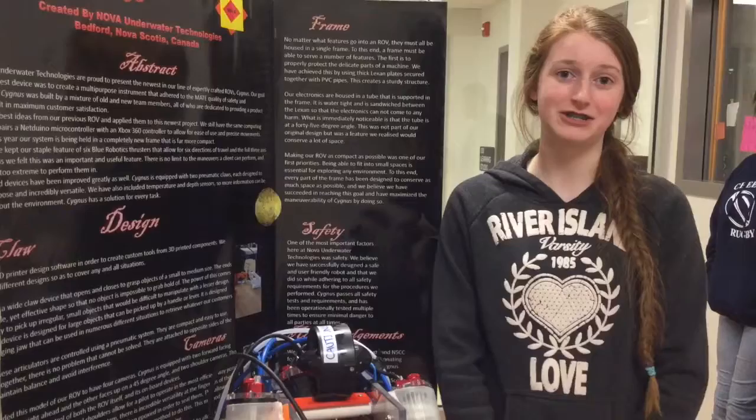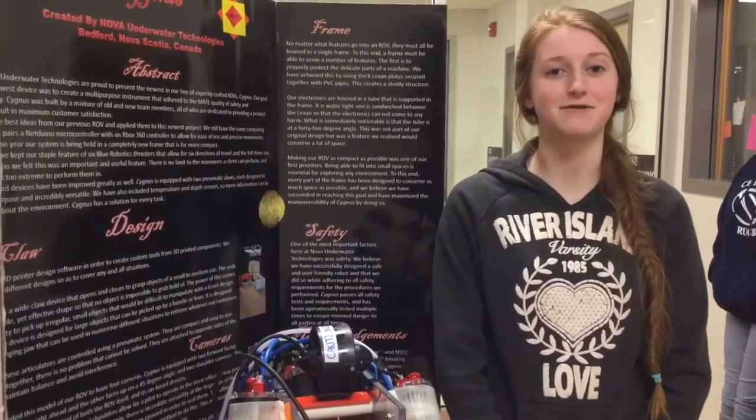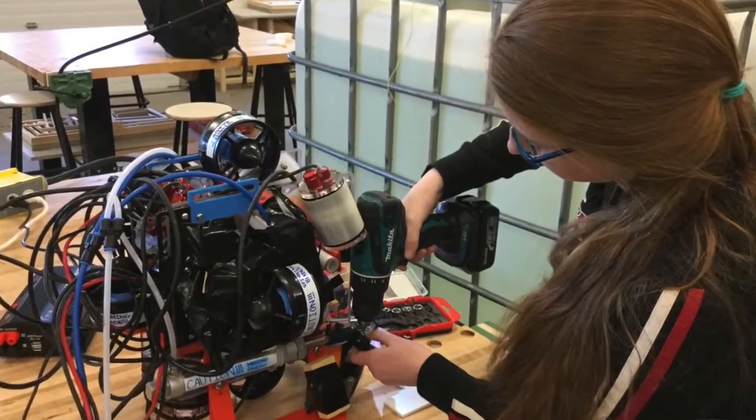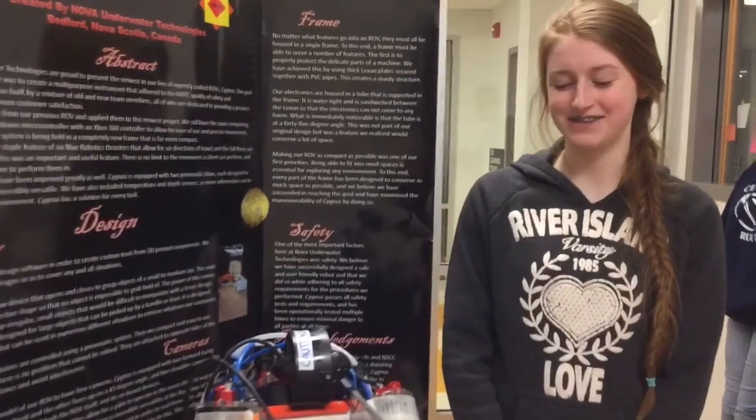I'd never used any 3D printers or any programs like that before, so that was really cool. I'd never really used a drill in my entire life, so first for everything, I guess. The whole robot frame this year was completely built by the students, which is a big achievement — a lot of 3D printing — and the judges this year especially recognized the work that they did to innovate in that area.